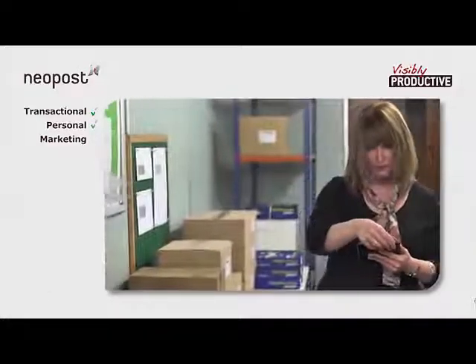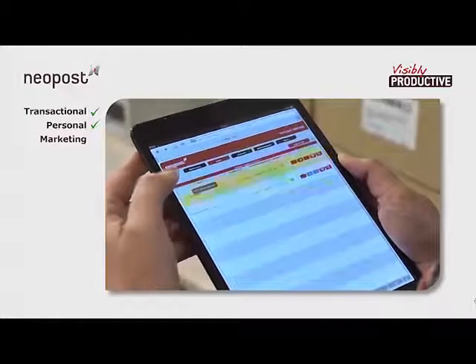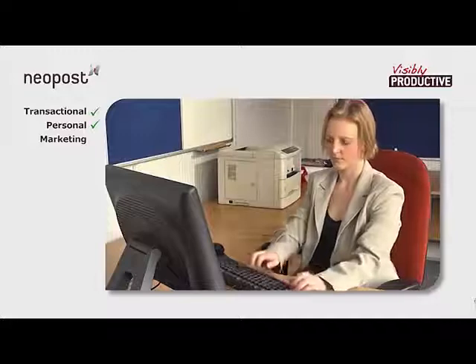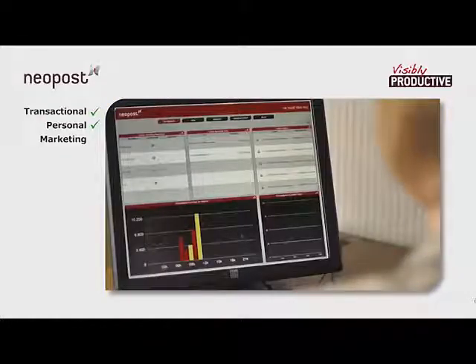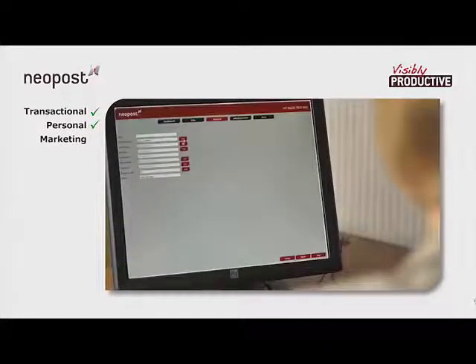While all of this is happening, the supervisor can monitor the progress of the day's mailings from wherever she happens to be. AIMS generates a clear and detailed performance log, with information in both numerical and graphical form, along with countless reporting options that are easily chosen from simple menus.